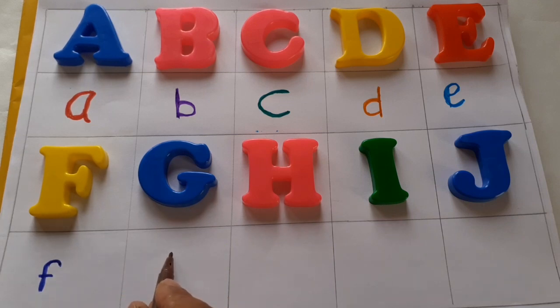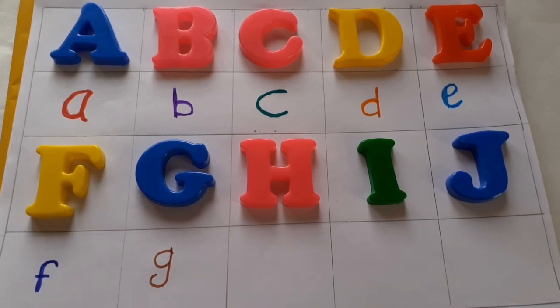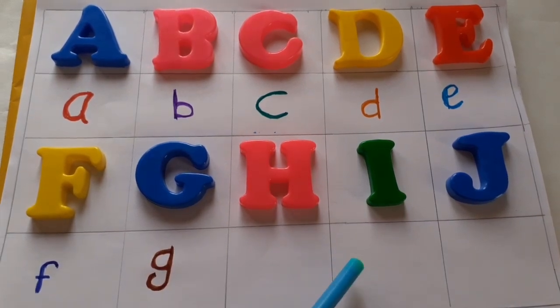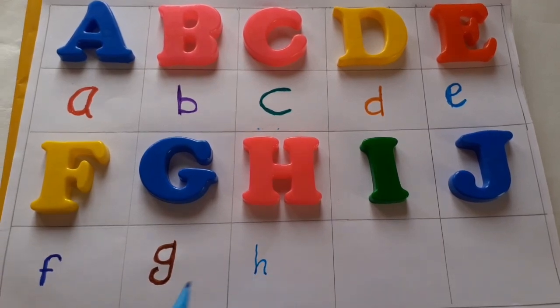Small letter practice. Brown color G. Blue color, black color, small letter practice for kids. S.